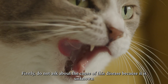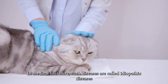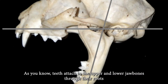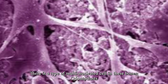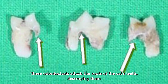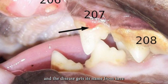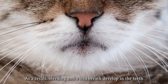Do not ask about the cause of this disease because it is unknown. In medical literature, such diseases are called idiopathic diseases. This disease is not caused by a bacterial or viral infection. As you know, teeth attach to the upper and lower jawbones through their roots. There is a type of multinucleated cell in these bones called odontoclasts. These odontoclasts attack and destroy the roots of the cat's teeth — they resorb the tooth roots, and the disease gets its name from here. As a result, bleeding and bad breath develop in the teeth.